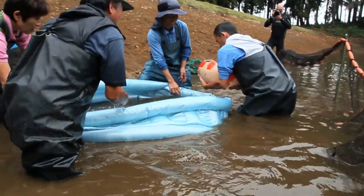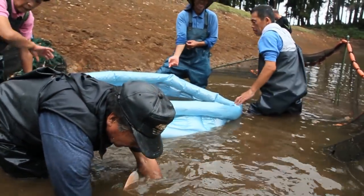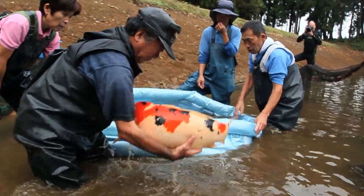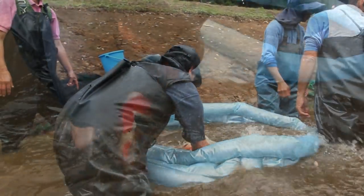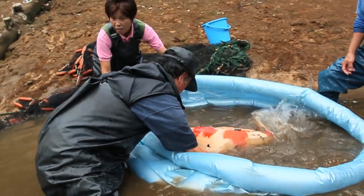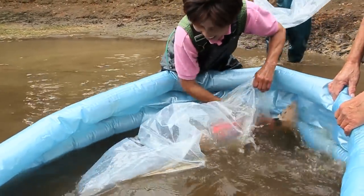Back within the confines of the net, the remaining koi are lifted into the paddling pool. Mr. Ikarashi takes charge of bagging the koi and moving them away.